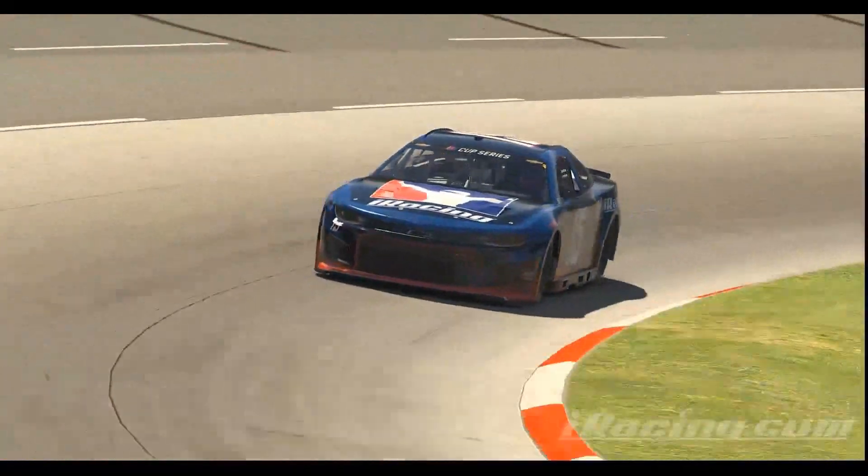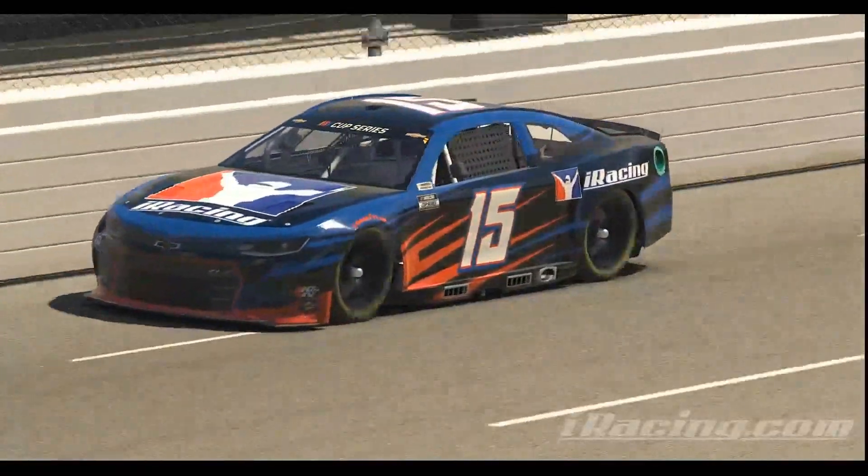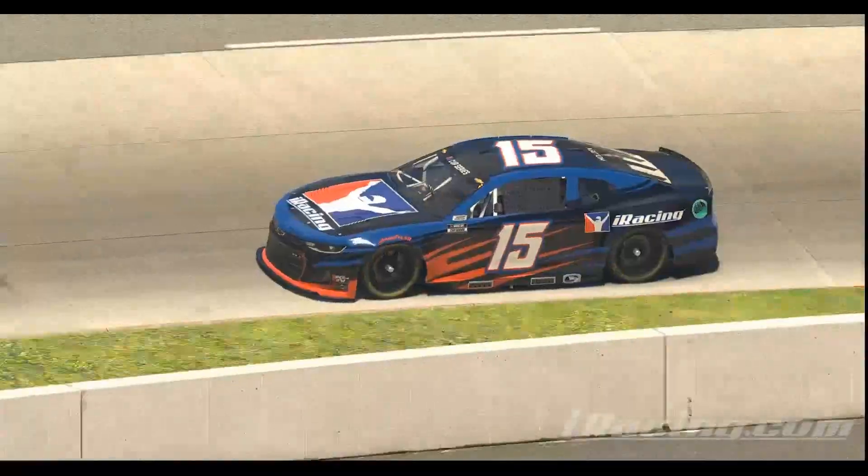While setups from previous builds will not fail tech with the new shocks, users will see the shock value set to a default mid-range value. Taking the time to find the optimum shock package for each track and setup will result in both a better handling and more consistent car, as well as a significant reduction in lap times.